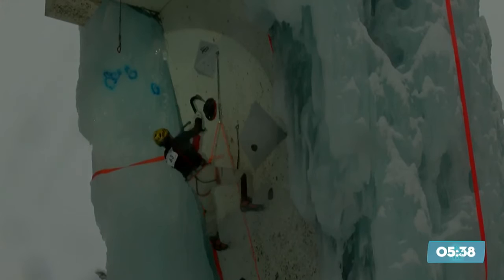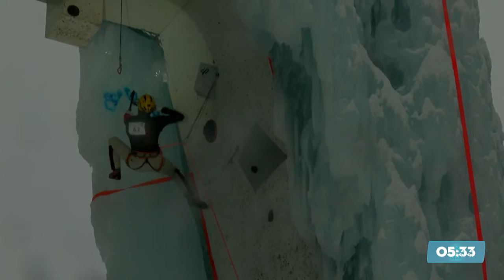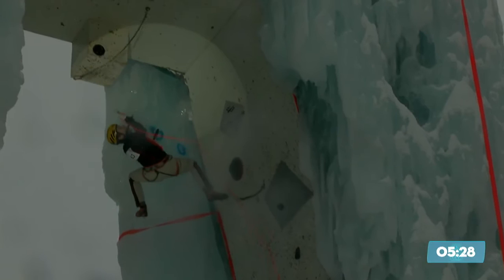That is the fastest we've seen anybody get there so far — about 15 seconds faster than Hyeong Park was at that point. Hyeong Park, of course, is the only climber to top the route so far.